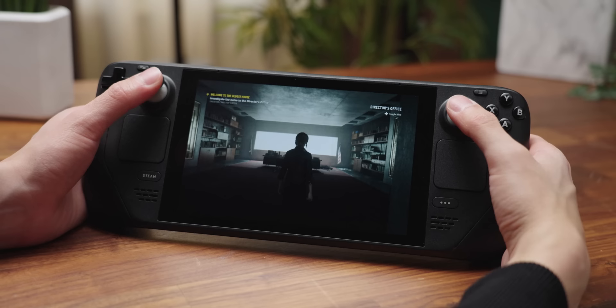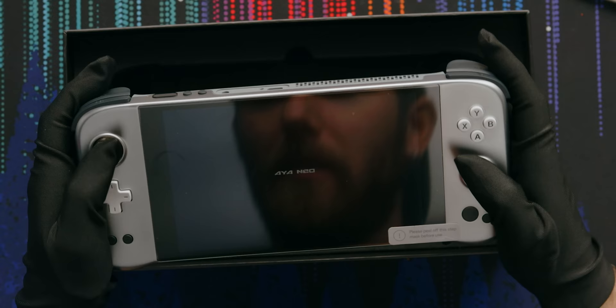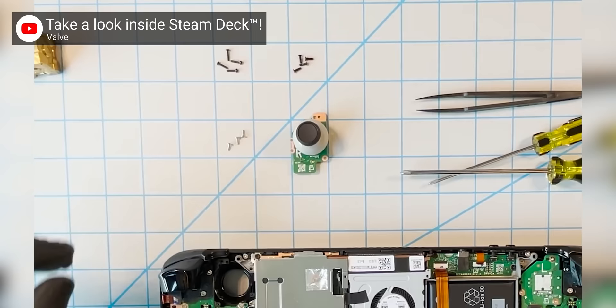It gets even better. The feel of the sticks, buttons, triggers, and even the D-pad — which I am very particular about — are all right up there with my favorite console controllers. The joysticks in particular are miles ahead of every other handheld that I have touched, with the exception of the Aya Neo Next, and Valve's repair-friendly approach to the joysticks promises a long gaming life for your Deck.